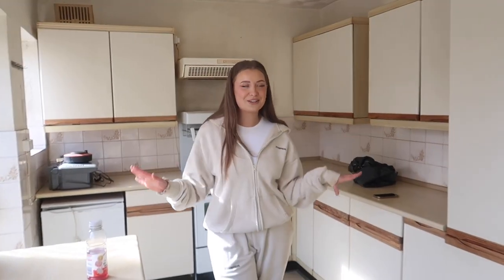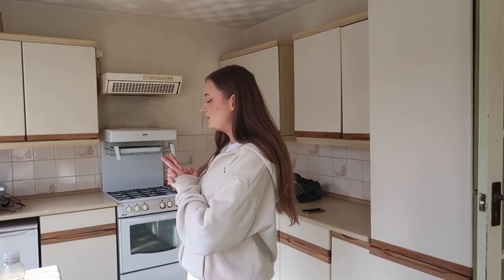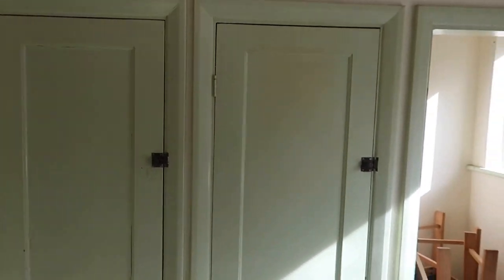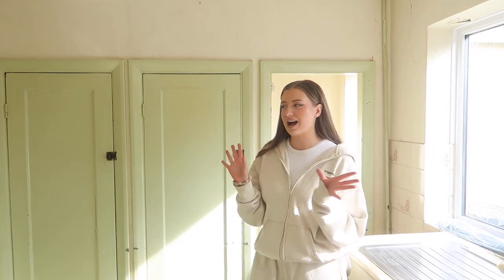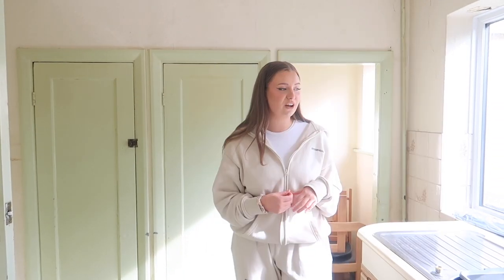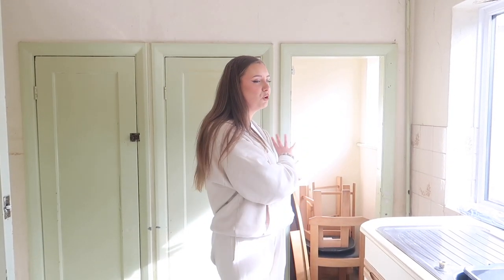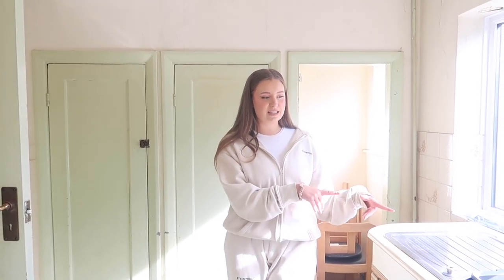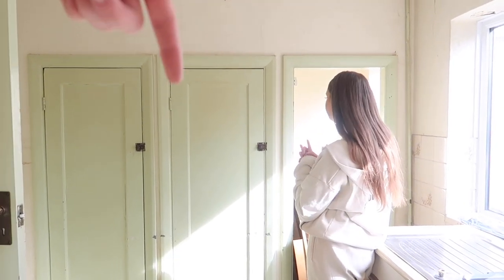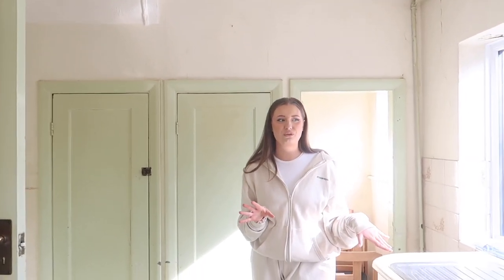Then we head into the kitchen area, which we have plans to switch up. It's quite a decent size. We're literally ripping out all the units - everything is going. Currently the sink is in this area, but we think we want to move it to the other side. We've seen another house on the street where they moved the sink there and it made it much more spacious. We're keen to have a dining table, so if we move the sink over we could put the washing machine with it and have a dining table in that space. That cabinet there is going to come out to open it all up.